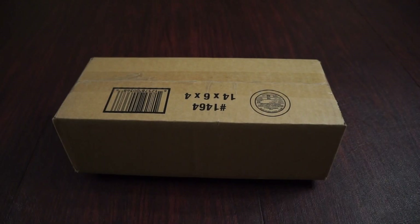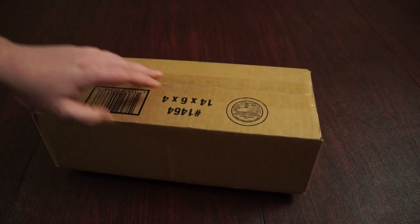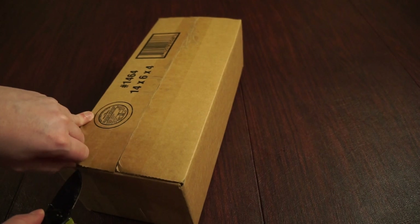Hi everybody, Frank here from Godzilla Island for the Maser Squad with another SRS Cinema unboxing. Really excited for this one because it kind of completes a collection for me. This is The Great Yokai War: Guardians.